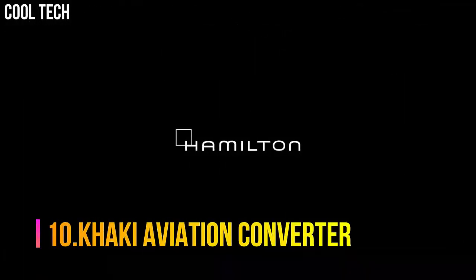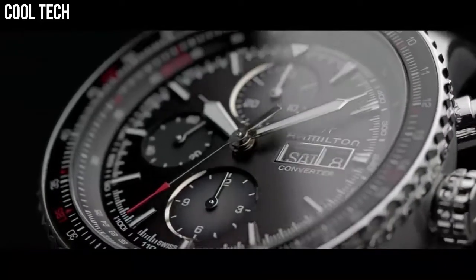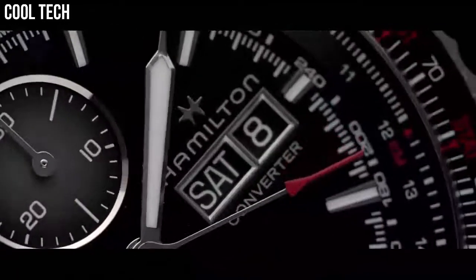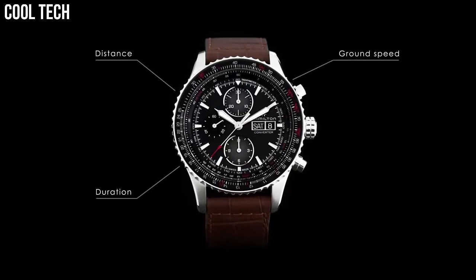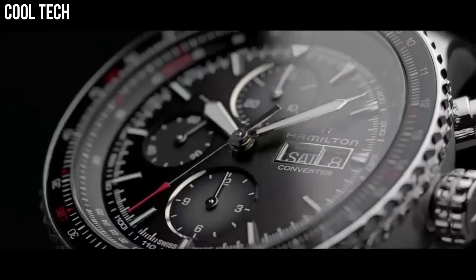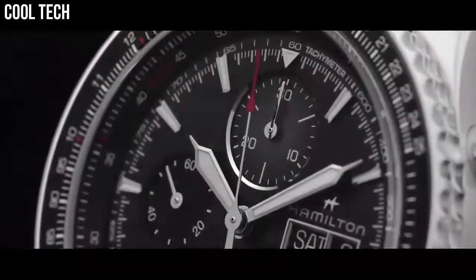Number 10: Khaki Aviation. Case Size 44mm, Case Thickness 14.6mm, Band Width 22mm, Swiss Automatic Movement, Stainless Steel Case, Open Case Back, Brown Leather Strap, Pin Buckle, Calendar Day Date, Chronograph, Dial Color Black, Stainless Steel Bezel, Stationary Bezel, Water Resistant 50m.